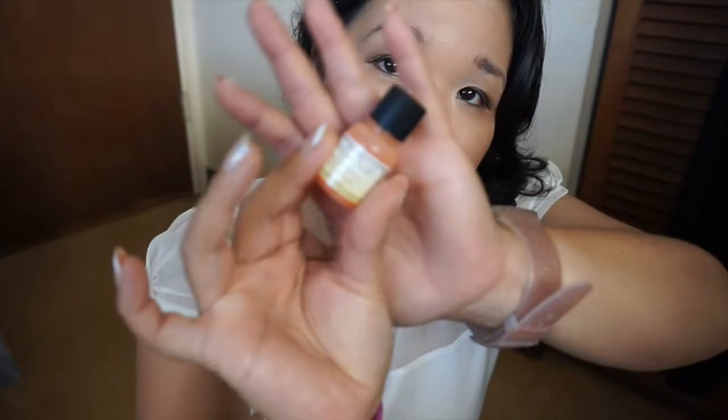I also have a contact case — you're supposed to change your contact cases every month to prevent bacteria. Next is an argan oil treatment that came with a hair dryer I bought. I used it all up, though there's a little bit of liquid that didn't quite come out. I thought it was pretty good for my hair, but I could only really use it once.